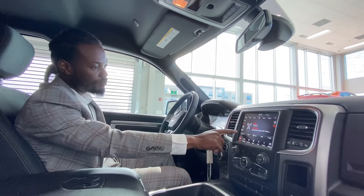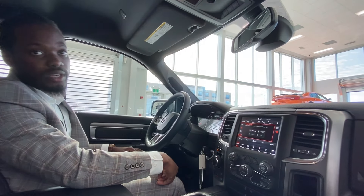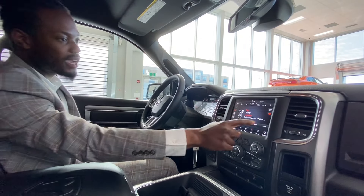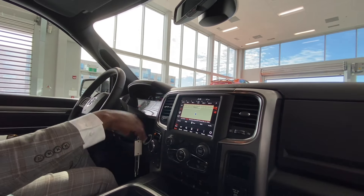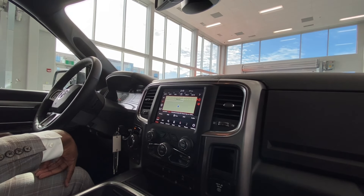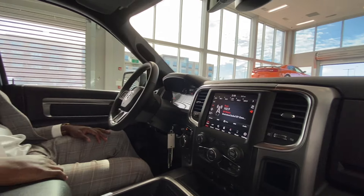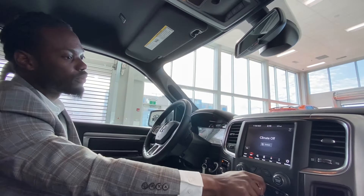8.4-inch touchscreen — you got your AM, FM, SiriusXM, and other sources. Once connected you got Bluetooth, aux cord, USB 1 and USB 2. Fun fact: you tap on the map and you can still stay on the radio screen but still access the map with a finger. If you don't like it on the map screen, tap again and you're back on the radio screen.